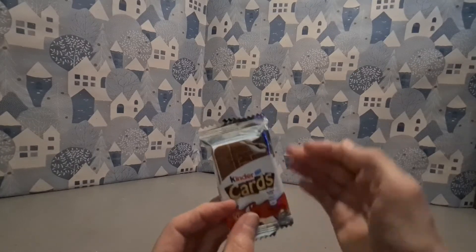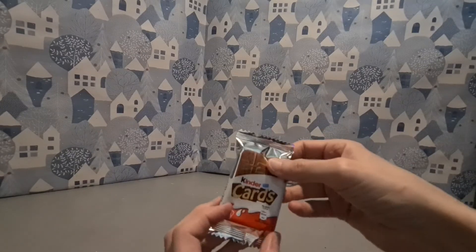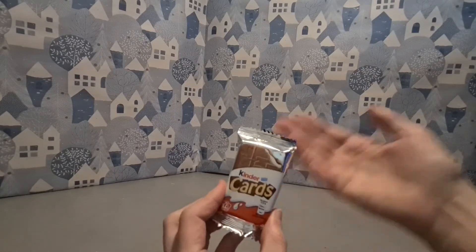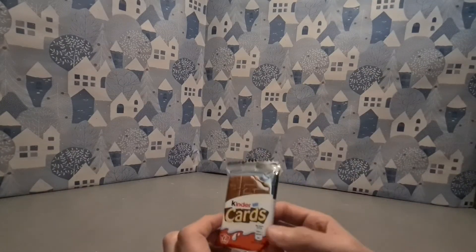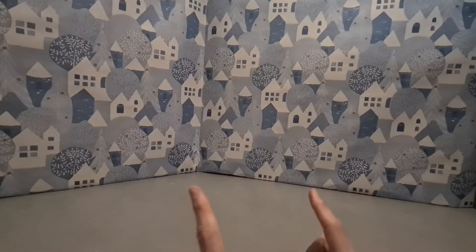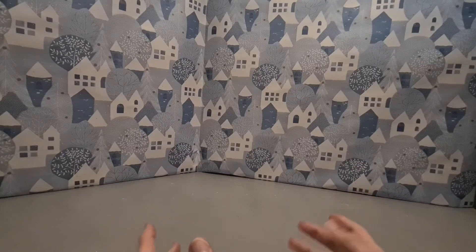Kinder cards - not bad, glad I've tried them, probably not going to try them again. But I'm sure some of you Kinder fans out there would enjoy them. Let me know in the comments below your thoughts on this particular product. Thanks for watching - please do like, share, subscribe. Stay tight, be good, and enjoy. Till later.